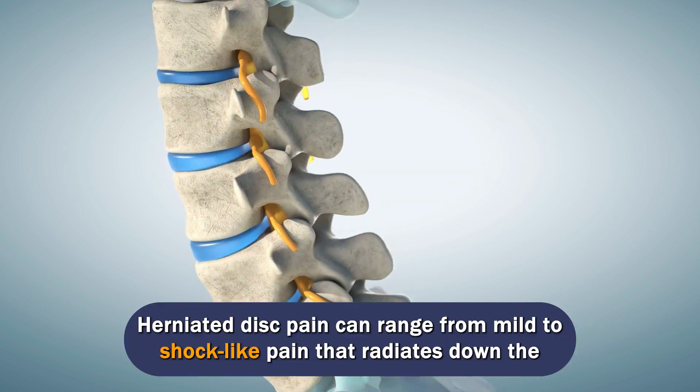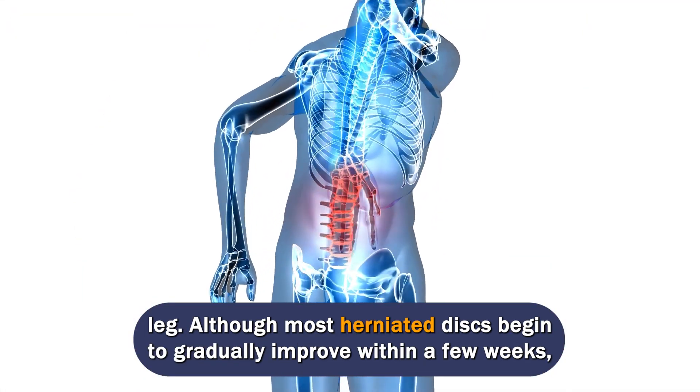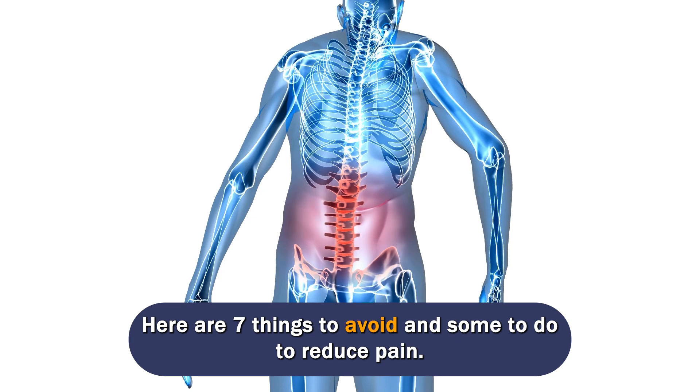Herniated disc pain can range from mild to shock-like pain that radiates down the leg. Although most herniated discs begin to gradually improve within a few weeks, many daily activities can aggravate the pain and make it worse. Here are 7 things to avoid and some to do to reduce pain.